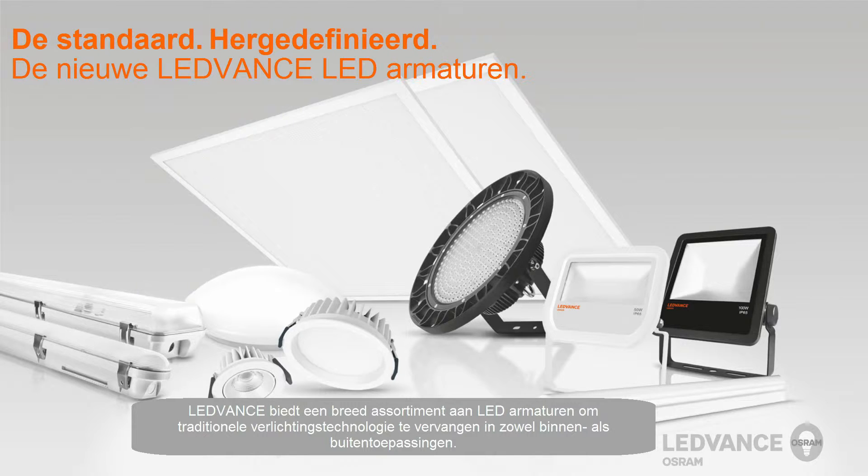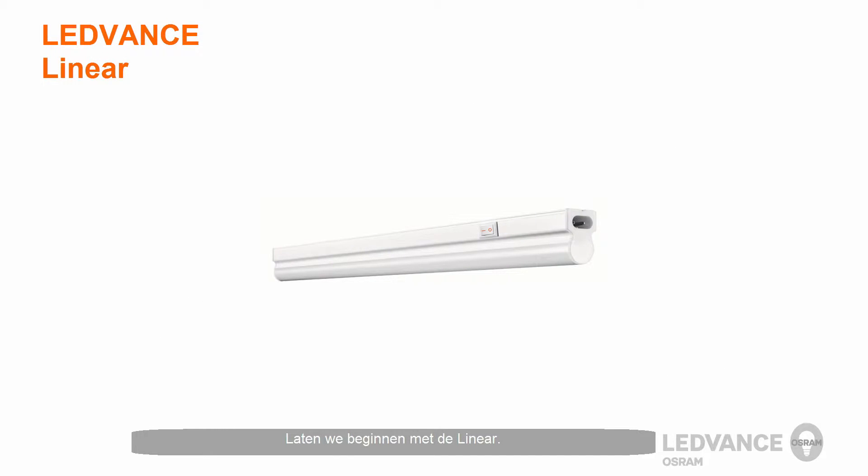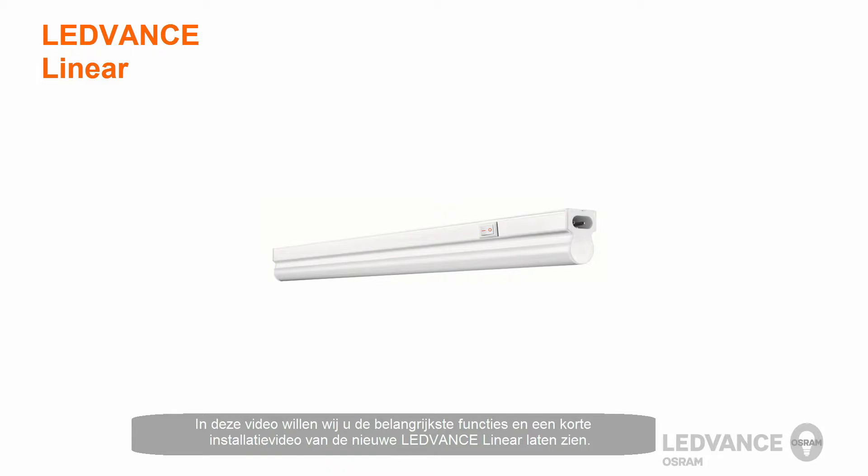Leadvance will offer a wide variety of luminaires to replace traditional lighting technology in both indoor and outdoor applications. In this video, we would like to show you the key features in a short installation video of the new Leadvance Linear Luminaire.